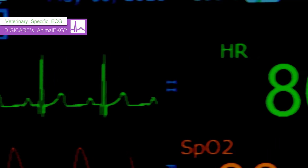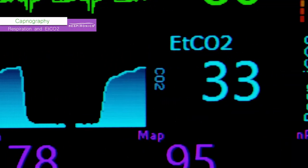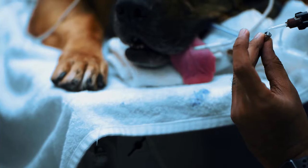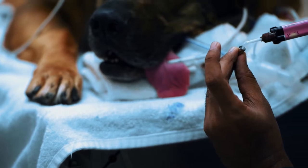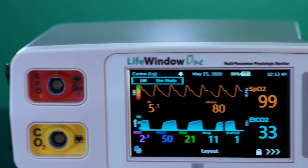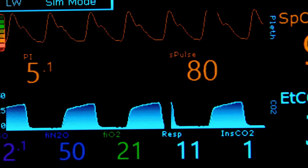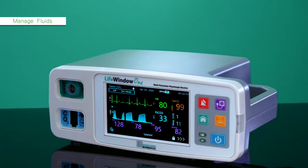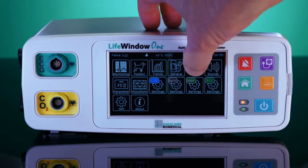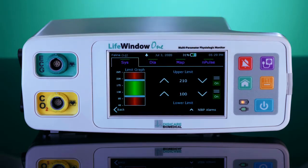The monitor can be configured to measure ECG, SPO2, CO2 mainstream or sidestream, NIBP, and temperature. The Life Window One can also be configured to measure anesthetic agents with CO2 and SPO2. This model can measure up to two anesthetic agents with autogas detection. With veterinarians in mind, the Life Window One is completely user-friendly and includes alarm limits for five different species with small and large patient settings.